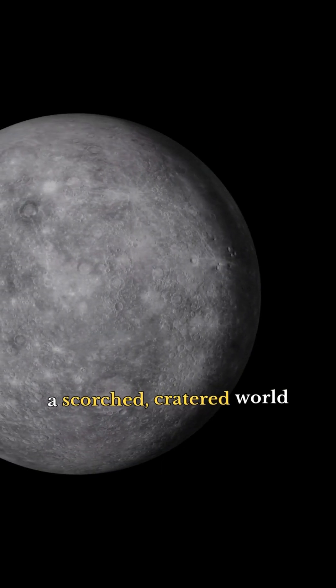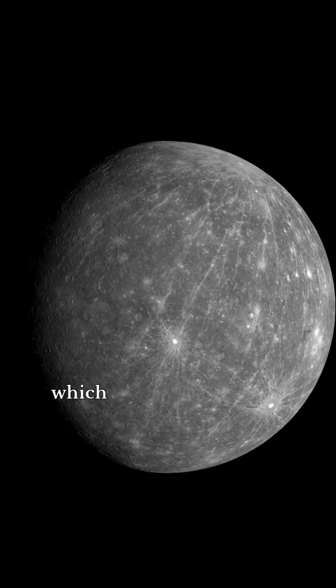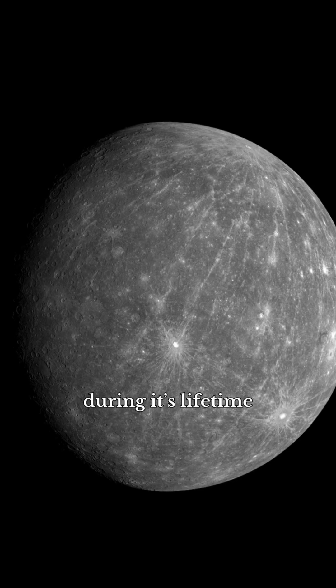Mercury, a scorched, cratered world revealed by Messenger, which took over 200,000 orbital images during its lifetime.